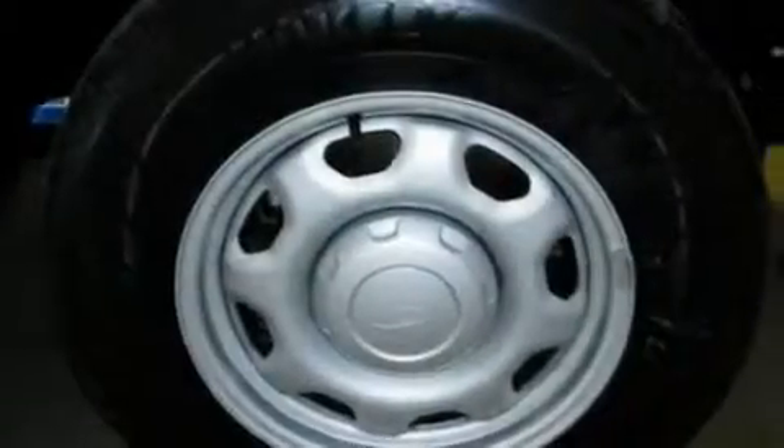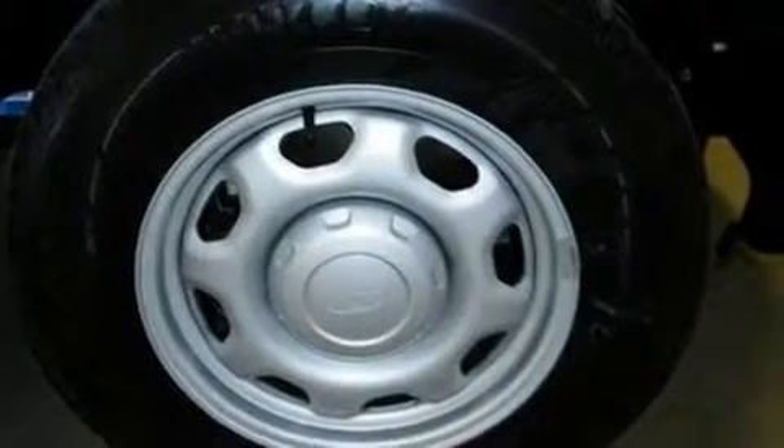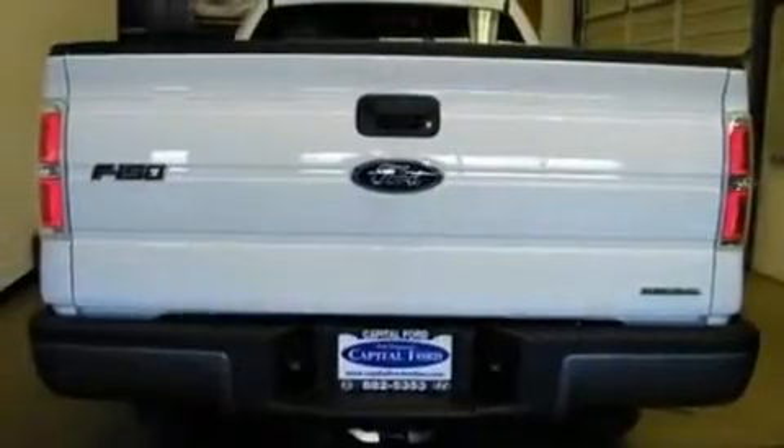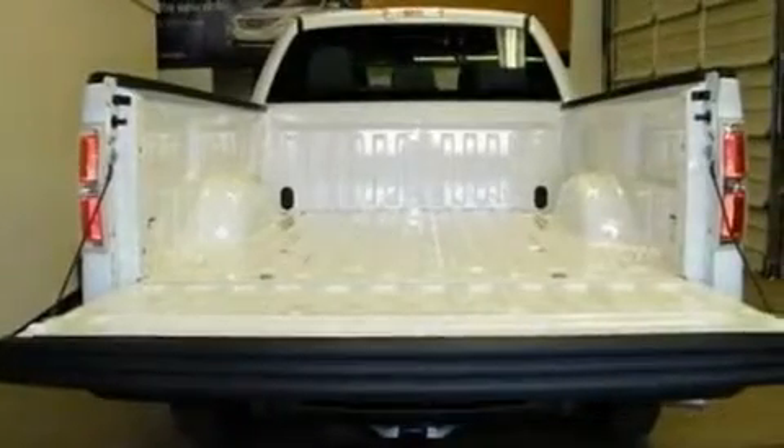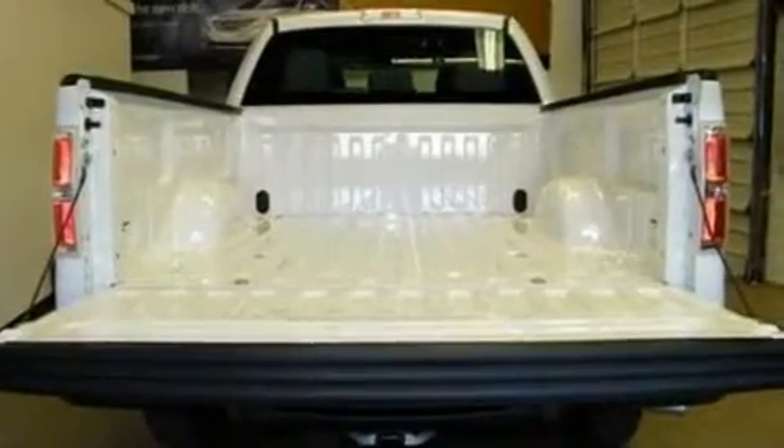Its top features and packages include air conditioning, automatic locking wheel hubs, a four-wheel independent suspension, running boards, traction control, an anti-lock braking system, side impact airbags, and an auxiliary power outlet.